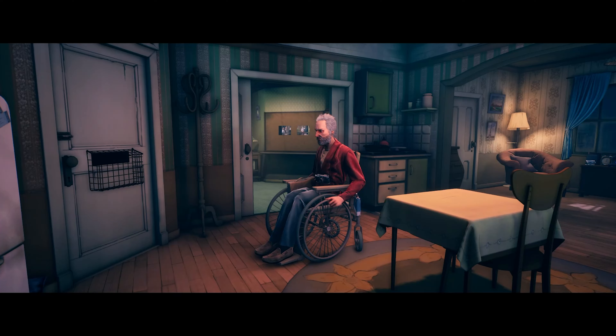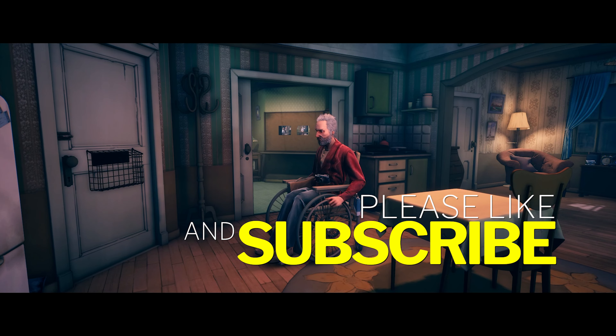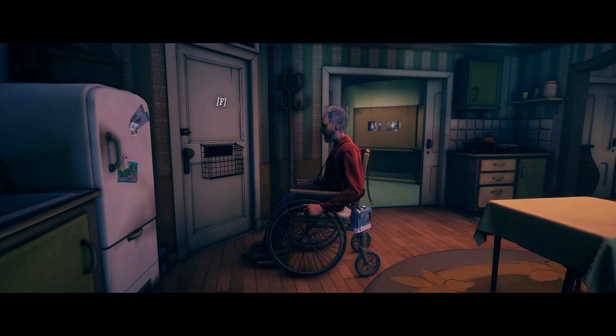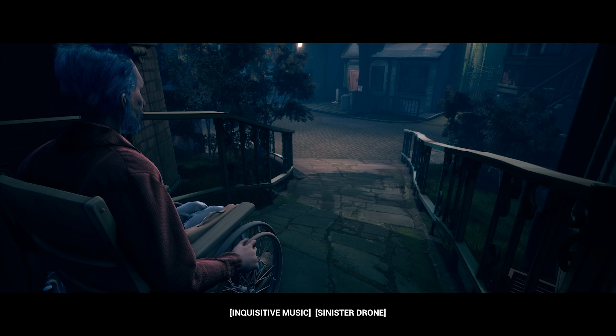Hello everyone, Rissy Toothpick here, back again with some more of Conway: Disappearance at Delia View. Today we're going to Harold Levy's flat and we're going to investigate that box he had underneath his bed. As Conway said, he has left his home, so hopefully this works.